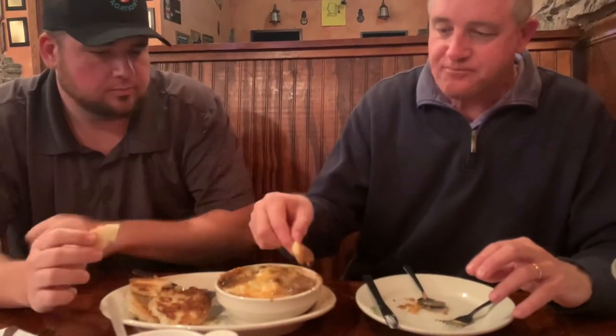Good. Great dish. That is definitely a fall dish, a winter dish. That's comfort food right there. I could see picking this up on a cooler night, taking it home, splitting it with the wife.